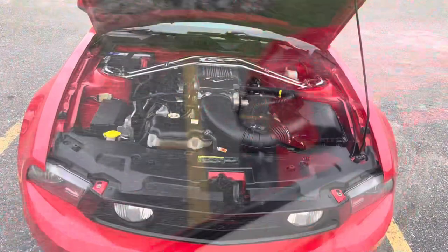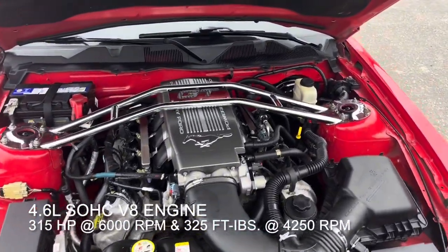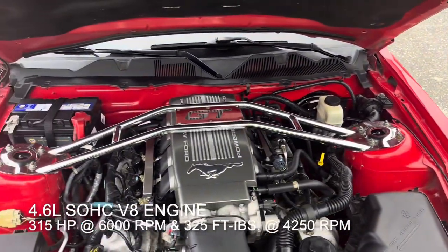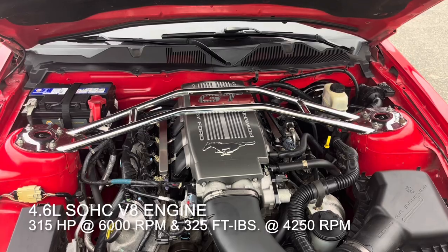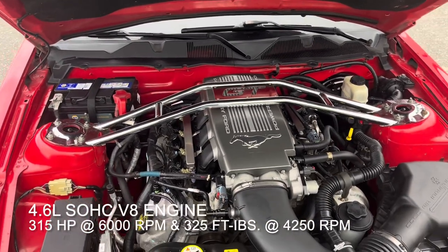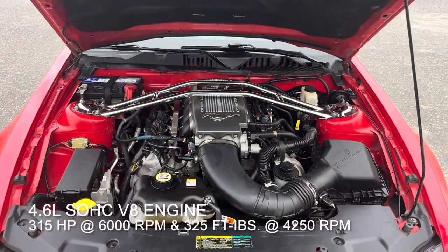Let's go pop the hood and check out that motor. The 2010 Ford Mustang GT features a 4.6 liter single overhead cam V8 with a cold air induction system, rated at 315 horsepower at 6,000 rpm and 325 foot-pounds of torque at 4,250 rpm. Nice sounding little motor.